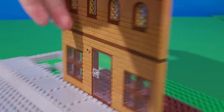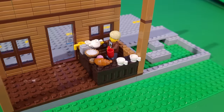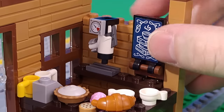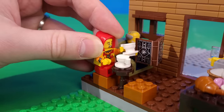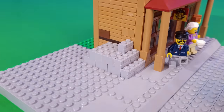Inside I made a wooden bar filled with drinks and pastries. The hipster barista is working behind the counter — today's special: an almond milk cortado with a hint of artisanal vanilla essence. I made a fancy coffee machine using a white stud shooter gun and added a poster on the wall. Sitting on a couch in the corner is a grandpa reading a book, and a couple more customers are enjoying their drinks at a table.